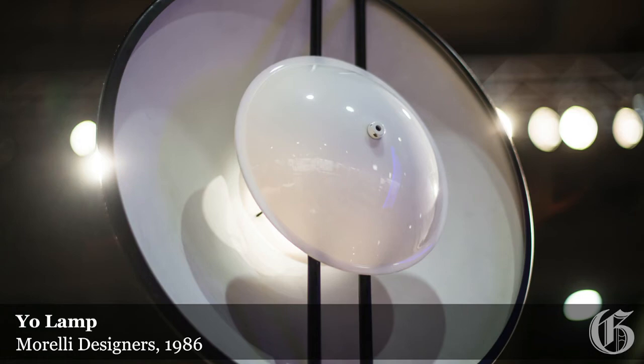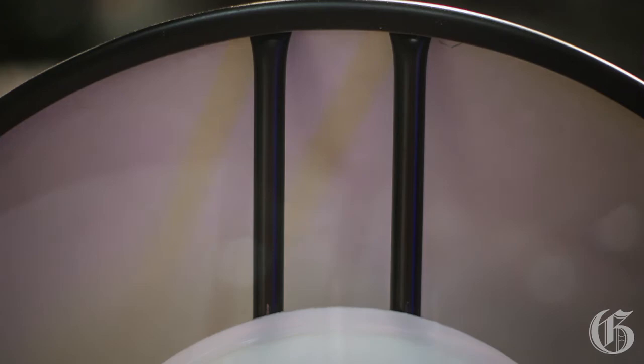It's a very good example of industrial design where function is as important as aesthetics.